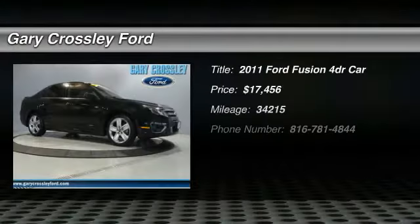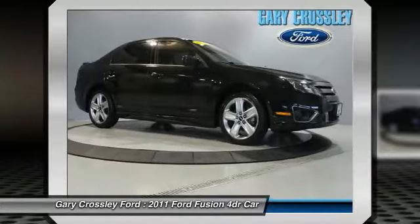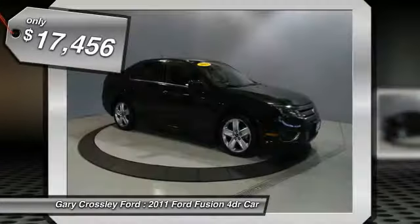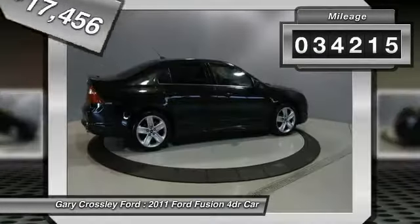The 2011 Ford Fusion. You can have both impressive power and great economy in a Fusion, and it is priced below $20,000. This vehicle has less than 35,000 miles.